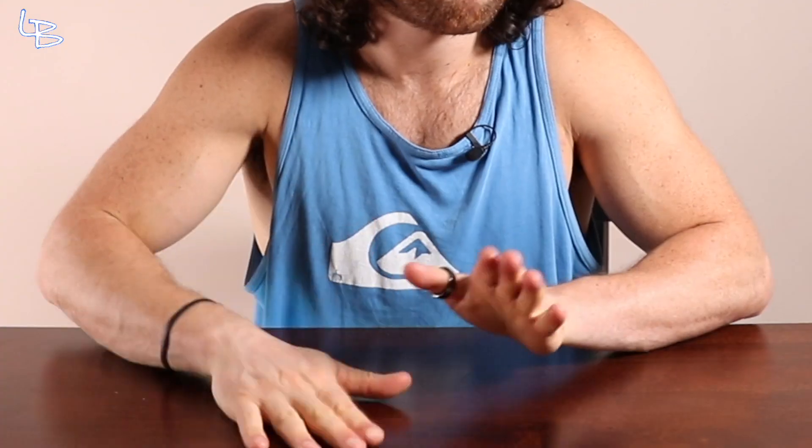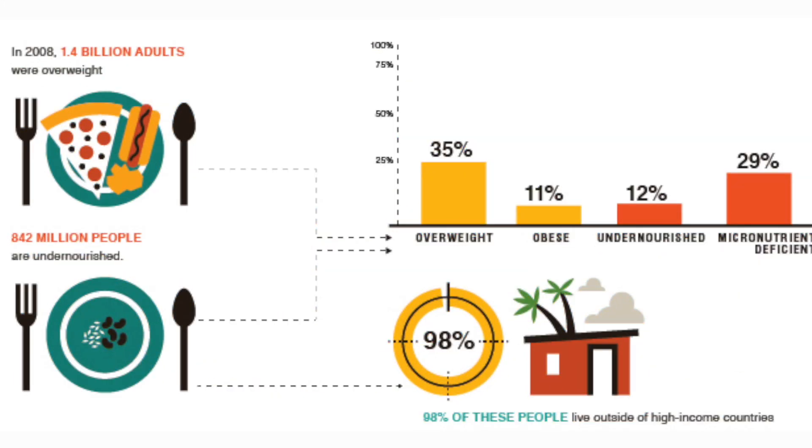First, let's start with a little history. The thing is, food was not always as abundant as it is today. For the majority of human history, food security — especially in those winter months — was no guarantee, and really relied on proper planning and a little bit of luck. Fast forward to modern day, and advances in agriculture, food manufacturing, and processing have actually flipped the script, making calorie scarcity less prevalent than calorie excess.